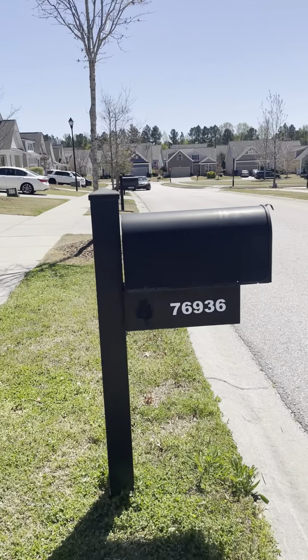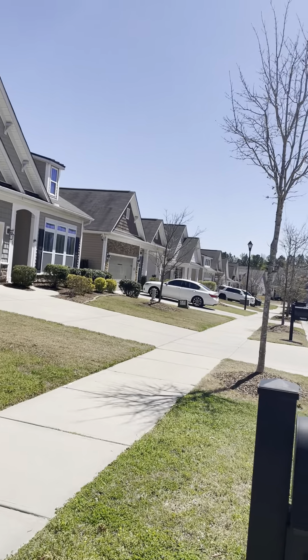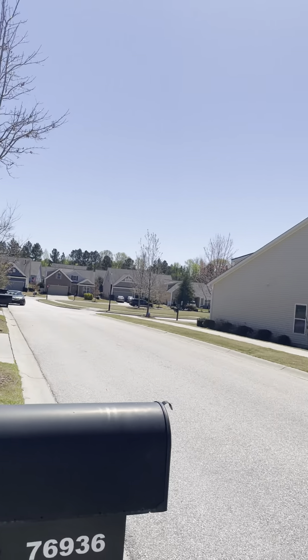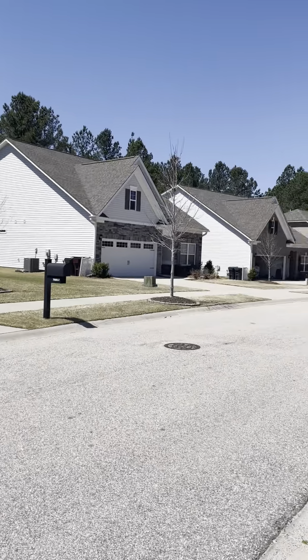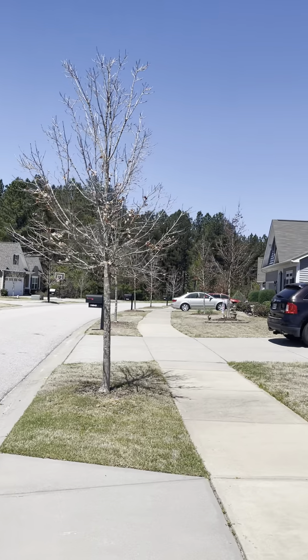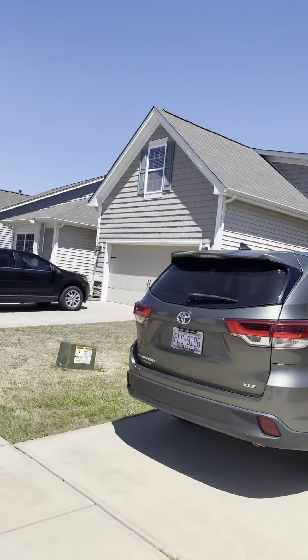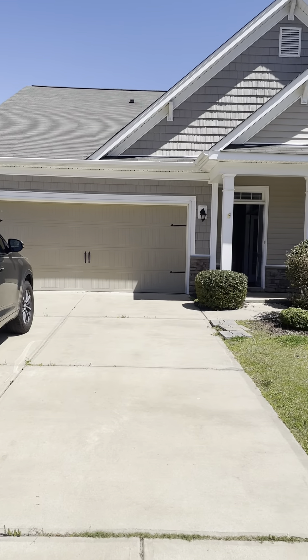Here I am at Walnut Creek at 76936 Gawley. This is the view from the front of the home. There's a little bit of wooded area you can see. Here's the driveway in the front of the home.